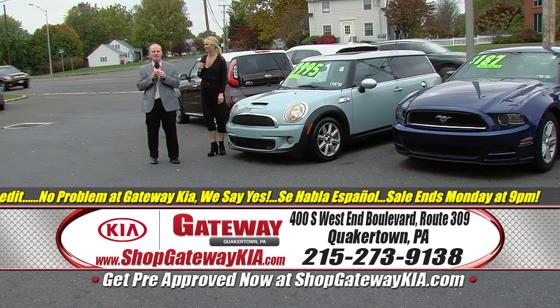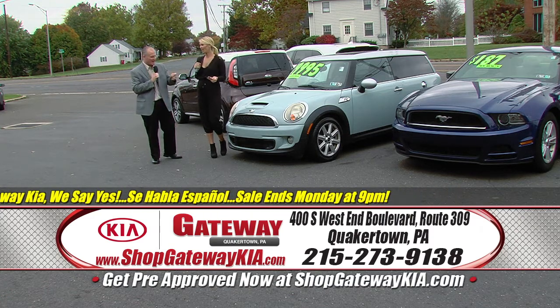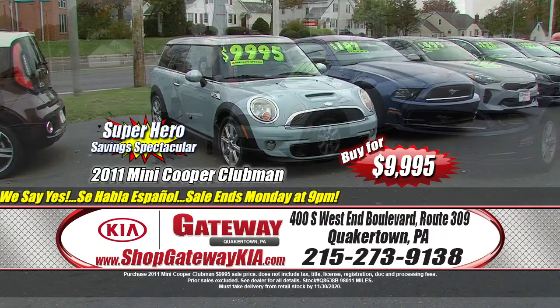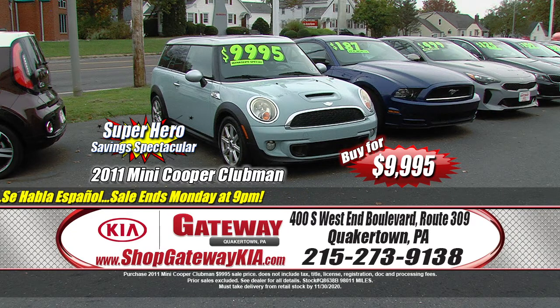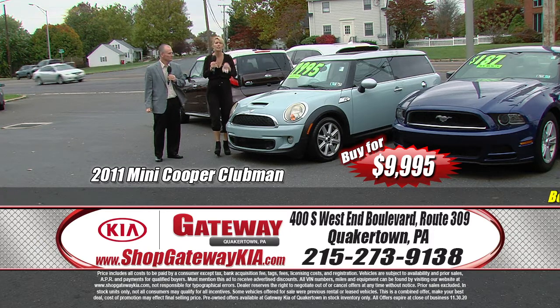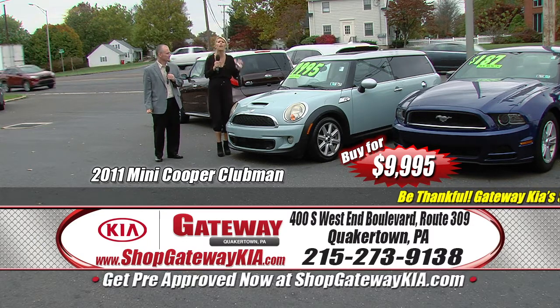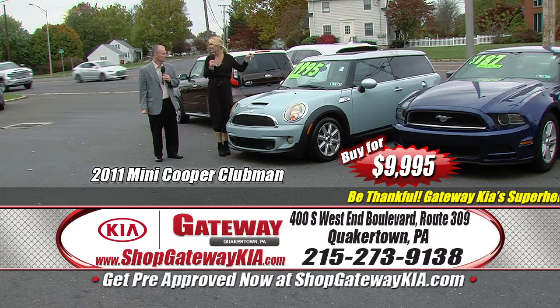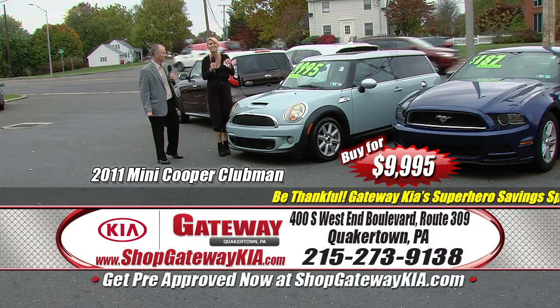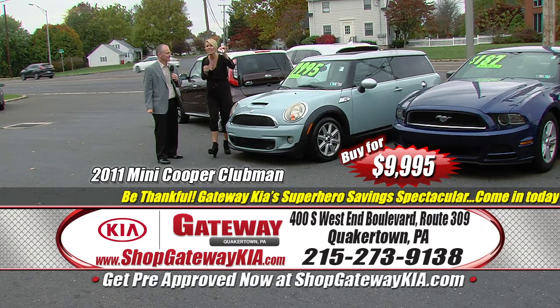It is Gateway Kia's Superhero Savings Spectacular, and we're thankful for pre-owned deals. Let's start off with this one — Mini Cooper time. Manager special, right off the bat: it's a 2011 Mini Cooper Clubman edition. Fully loaded, leather interior, heated seats, premium seats, low miles. This is a rare car, rare color, rare find, but you can find it right here at Gateway Kia in Quakertown. Push-button start, fun to drive — and less than $10,000 for this beauty: $9,995. Get here today, take a test drive, and get a gift card.